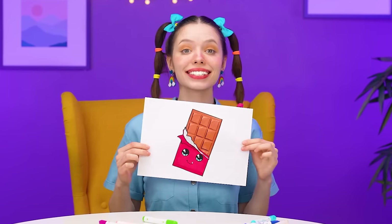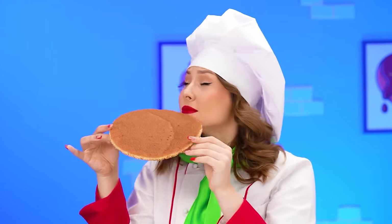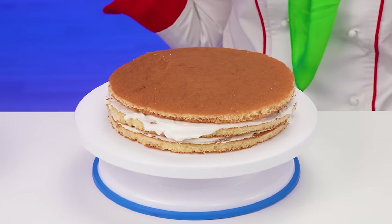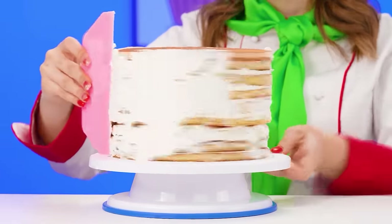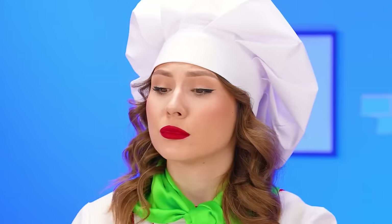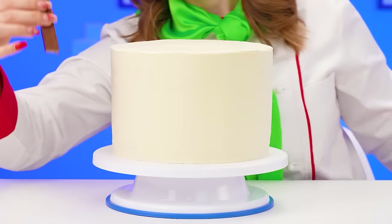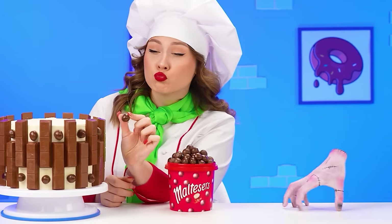Let's start with chocolate. Make it for me, please. Sure thing. I'll make you a chocolate cake — I'll make the most delicious one ever. Lots of layers, lots of cream. Perfect. Now, time for some chocolates. We're going to use Kit Kats. Look at that. And some chocolate Maltesers balls.